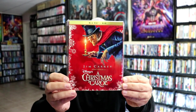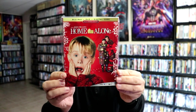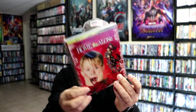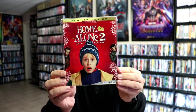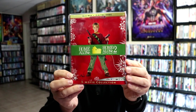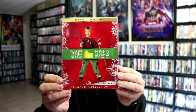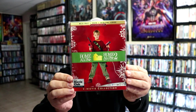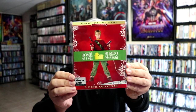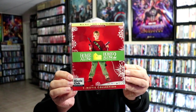We have Home Alone, Home Alone 2: Lost in New York, the Home Alone and Home Alone 2 double pack, and then we have the Disney Movie Club collection edition, which is the same except it does include the DVD and has the Movie Club logo at the bottom.